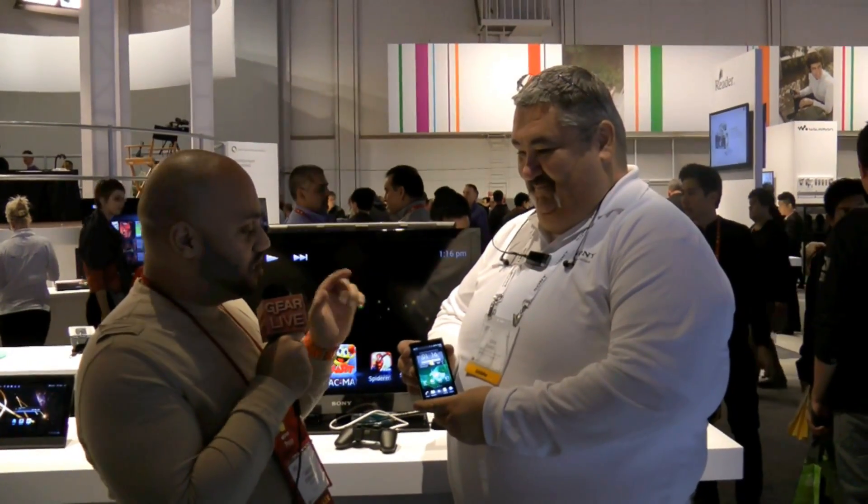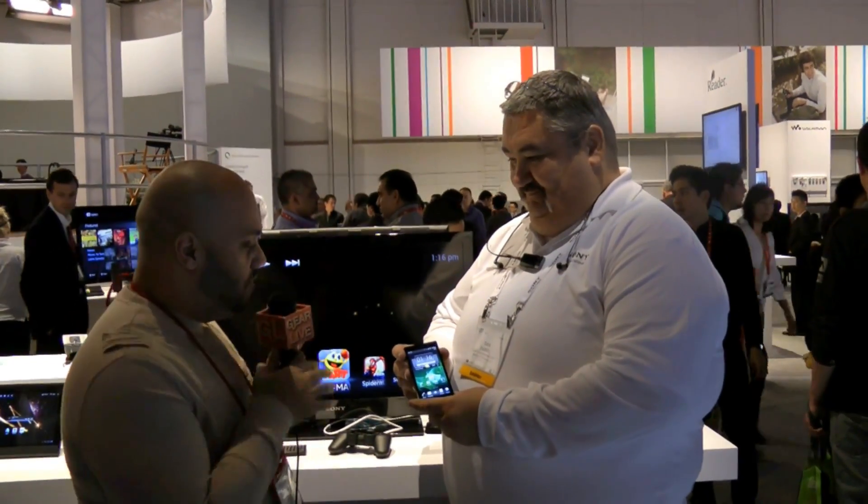Andrew Edwards back here at CES 2012 with my friend Dan. What you have in your hand now is the Xperia Ion — another phone, this one's coming to AT&T. Tell us about this phone — what makes this unique?